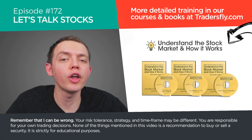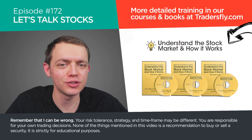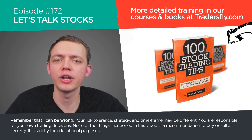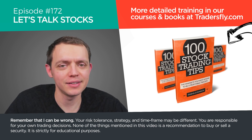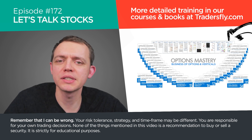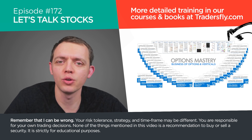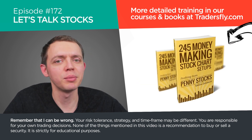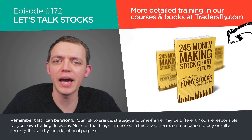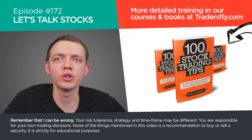Hey, this is Sasha, and welcome to another episode of Let's Talk Stocks, episode number 172. Today, what I'd like to do is share with you some concepts regarding portfolio building for active traders. So if you're an active trader, I want to share with you some insight about building out your portfolio or just overall looking at your portfolio. That's what we're going to cover in this section — a little bit different than the last couple of weeks of market recaps.